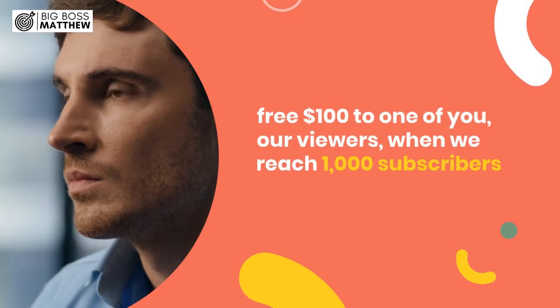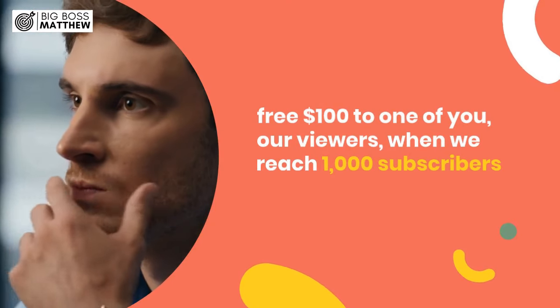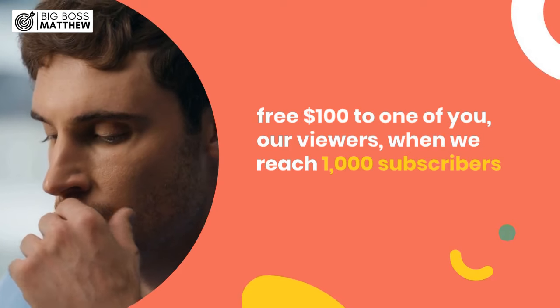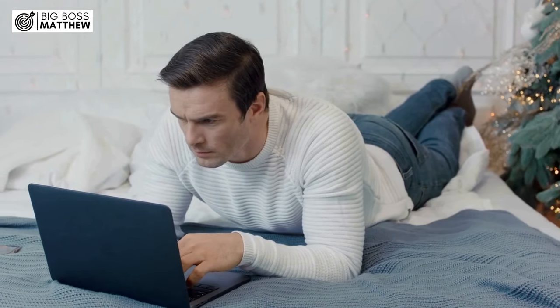Now that you've watched this video this far, I want to inform you that we are giving away a free $100 to one of you, our viewers, when we reach 1,000 subscribers. Subscribe to stand a chance. And as always, thanks for watching.